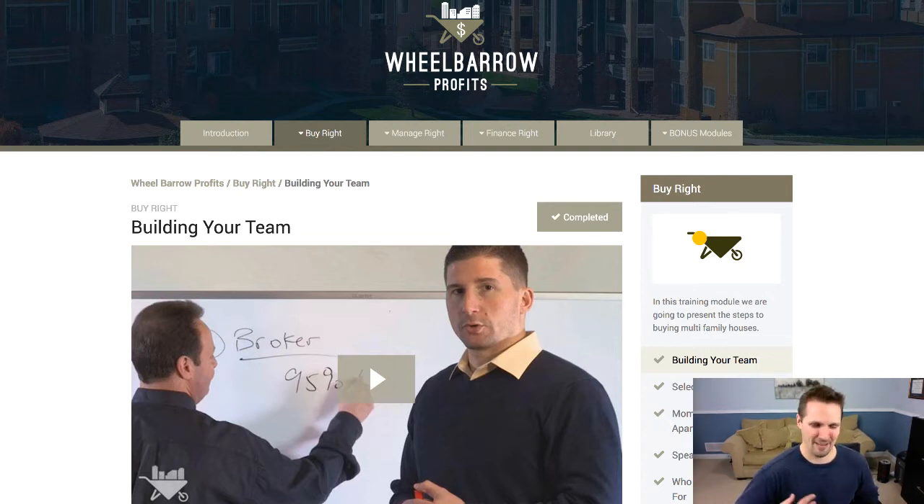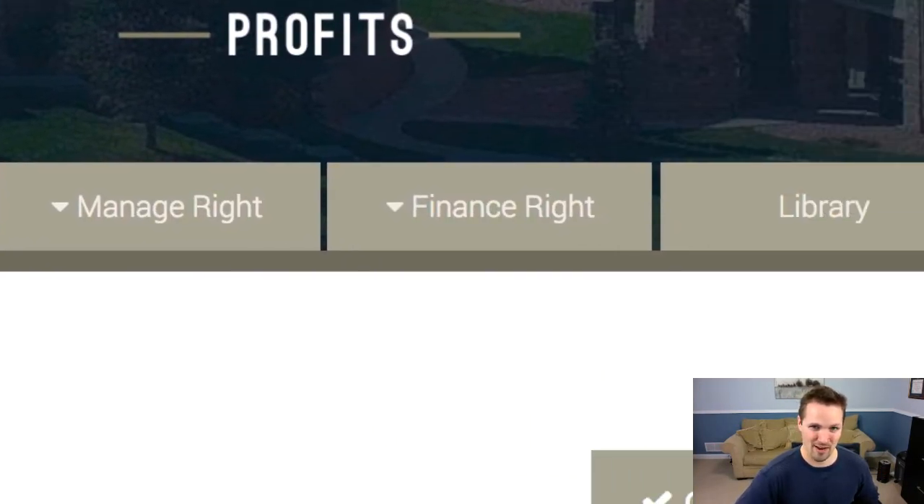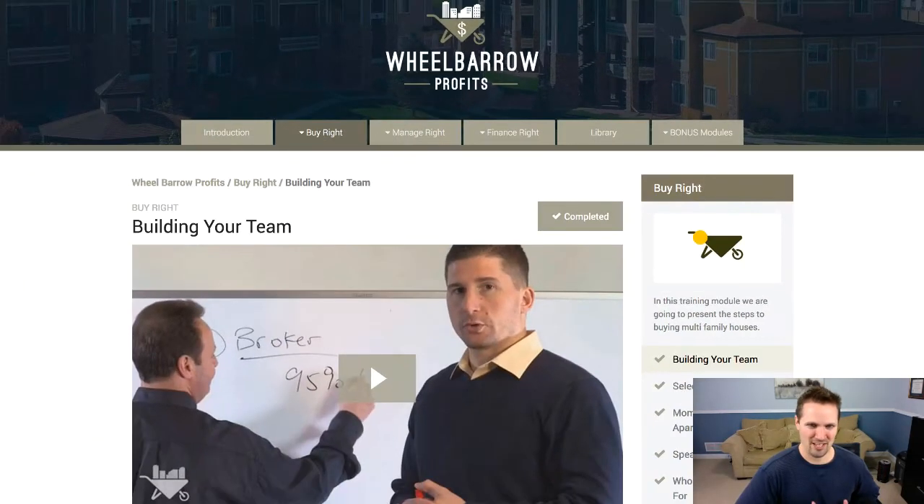There are sort of three pillars they talk about all the time: buy right, manage right, and finance right. When you're talking about multi-unit, larger scale apartment buildings, these are really crucial things to have nailed down because they're going to have a huge impact on the success of your rental property business.